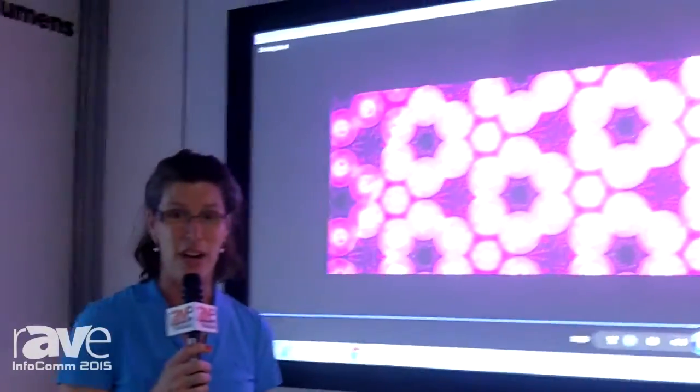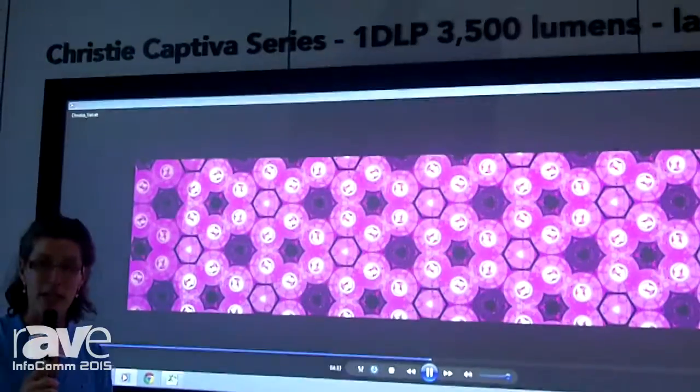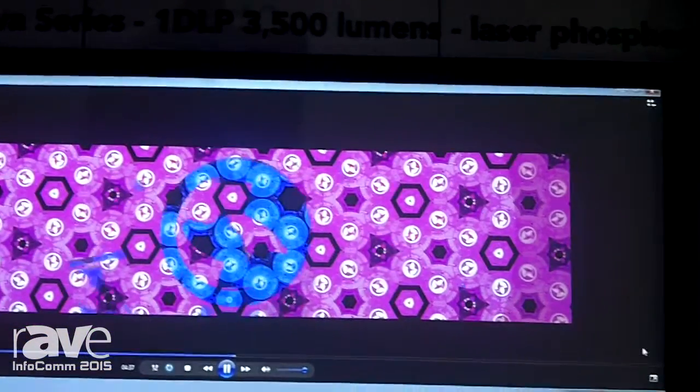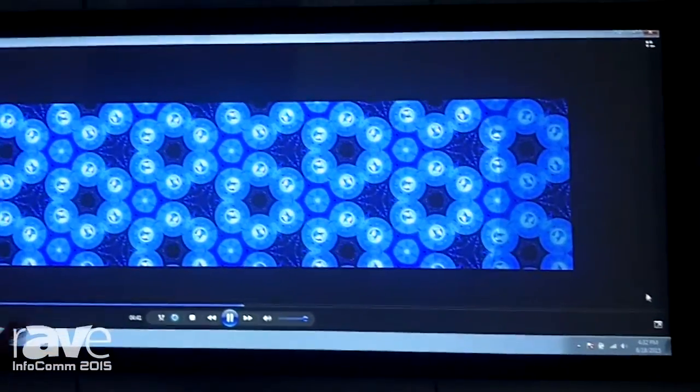Hi, I'm Arlana Seymour with Christy and I'm here to let you know about a brand new product that we're previewing, which is called Captiva. This is a single chip DLP projector with solid state illumination, and it offers over 20,000 hours of operation and ultra wide images on the wall.